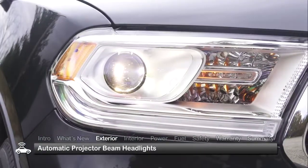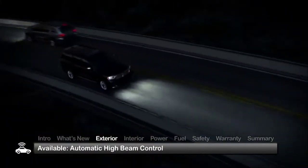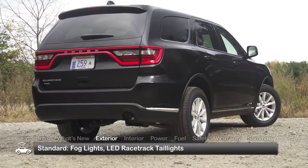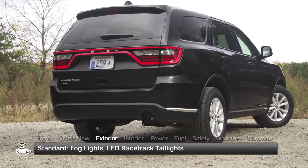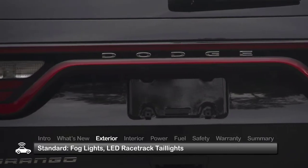Standard exterior features include automatic projector beam headlights with available automatic high-beam control, fog lights, and class-exclusive LED racetrack taillights with 192 individual LEDs forming a seamless ribbon of light.